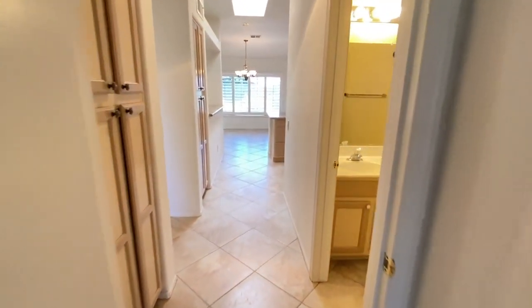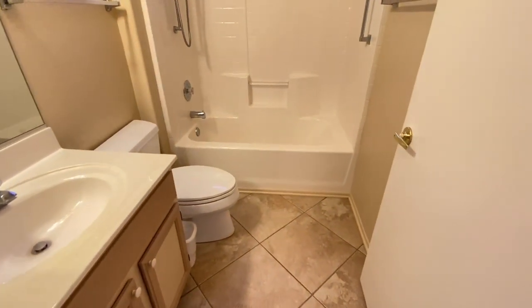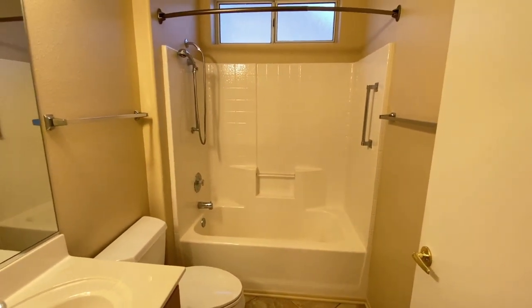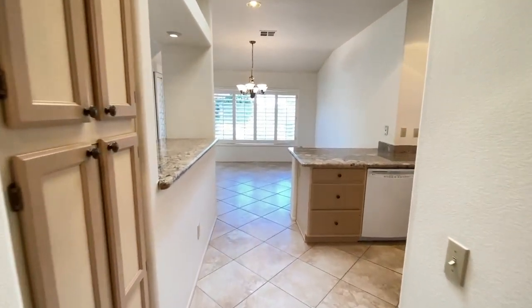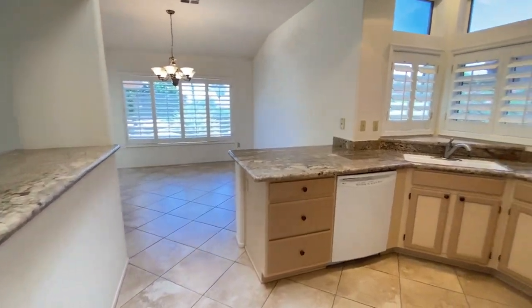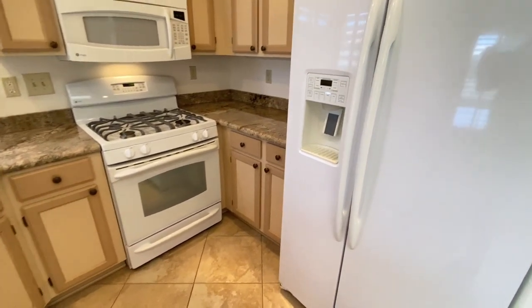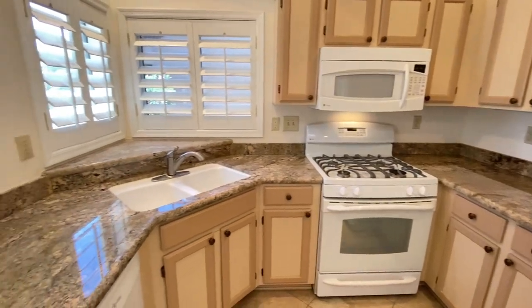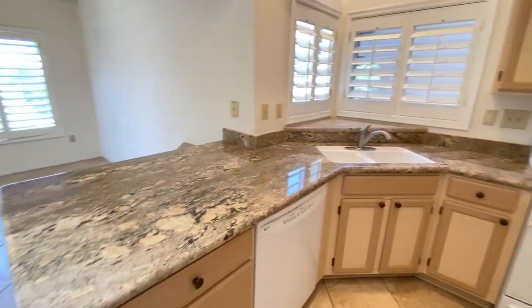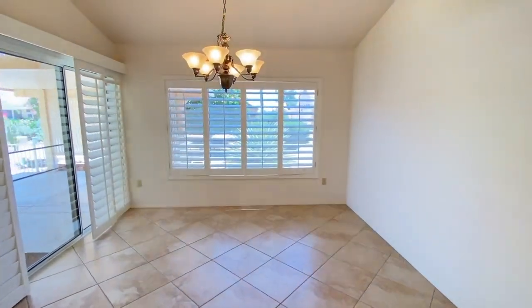Here we have the hall bath — this is a full bathroom with a toilet, sink, and a tub-shower combo. This home also features an eat-in kitchen with an open concept. You have a dishwasher, refrigerator, stove, and microwave, as well as plenty of storage. This area is spacious and features a beautiful light fixture and shutters.